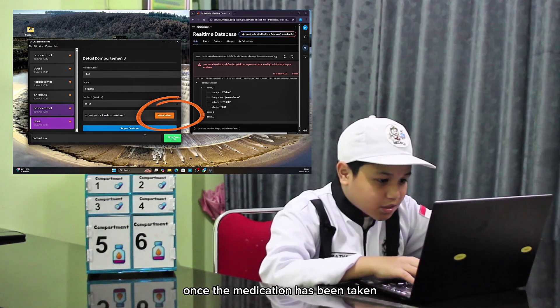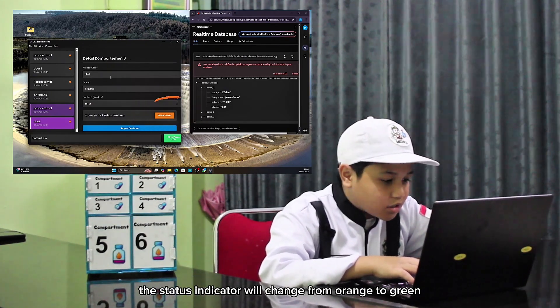Monitor the medication status. Once the medication has been taken, the status indicator will change from orange to green.